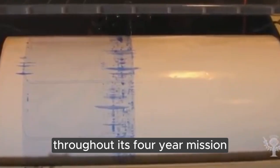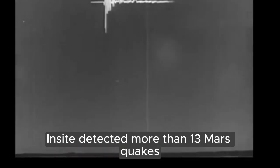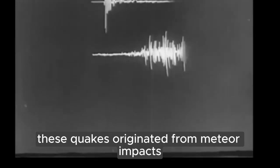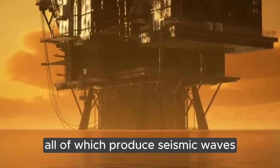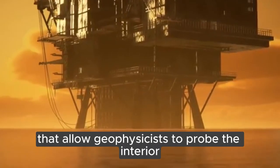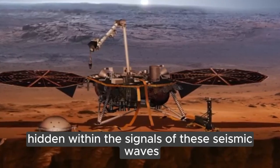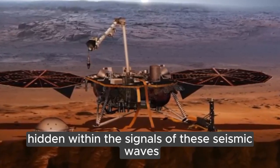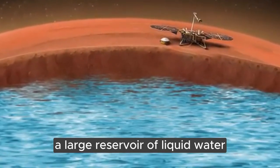Throughout its four-year mission, InSight detected more than 1,300 Mars quakes. These quakes originated from meteor impacts and rumblings from volcanic areas, all of which produced seismic waves that allowed geophysicists to probe the interior. Hidden within the signals of these seismic waves was a surprising discovery: a large reservoir of liquid water.